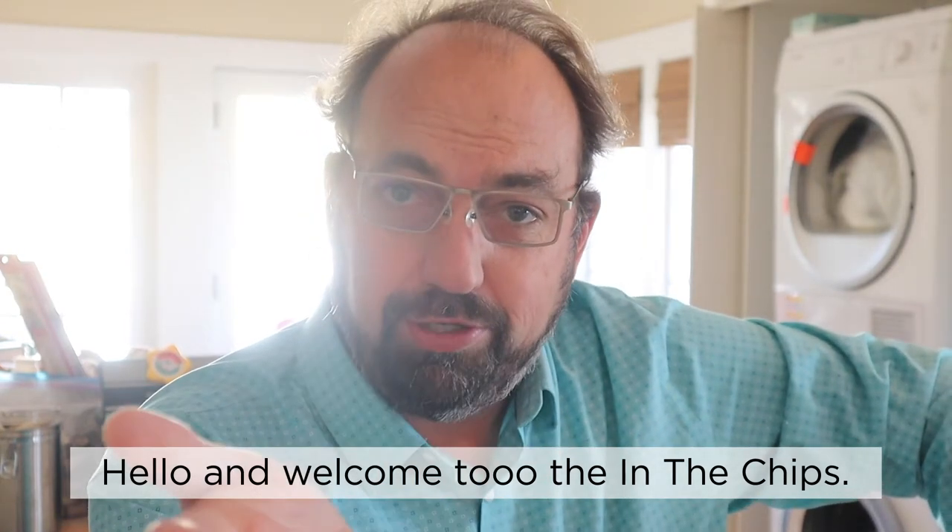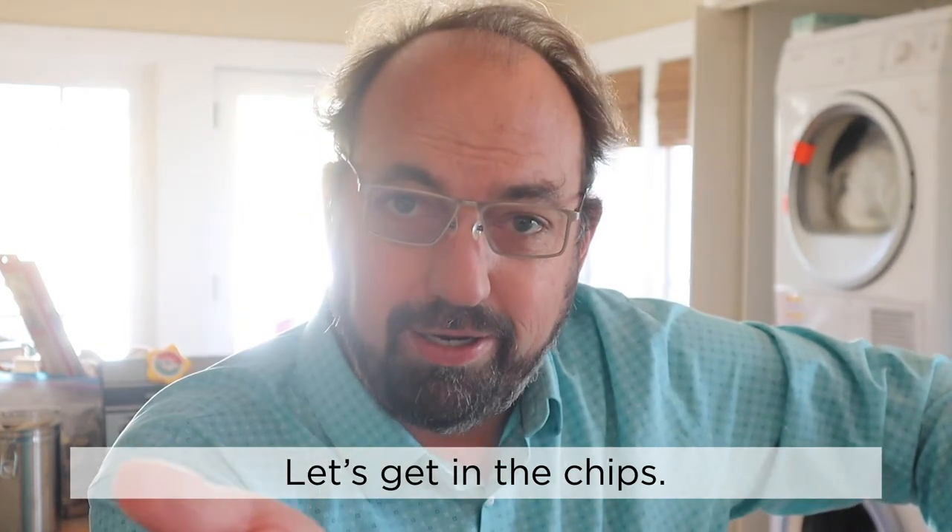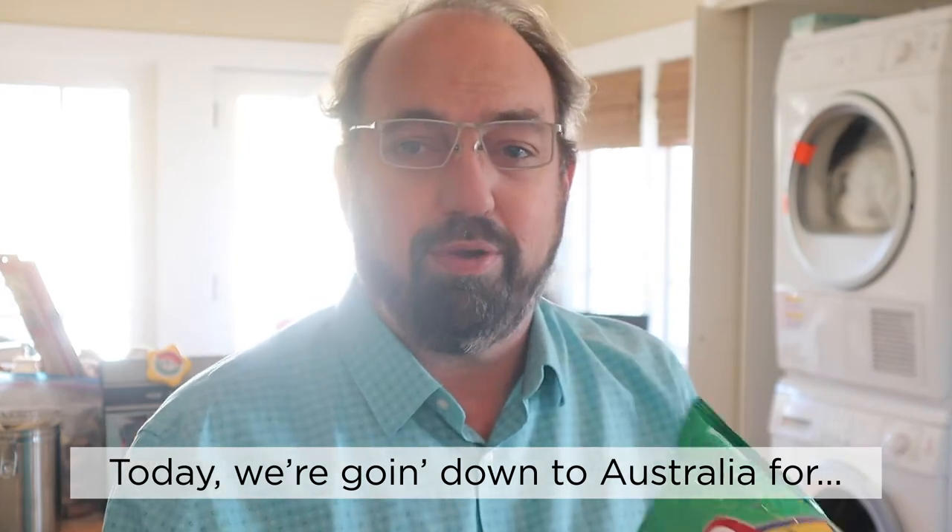Hello and welcome to the In The Chips. My name is The Barry. Let's get in the chips. Today we're going down to Australia for Smith's Chicken.